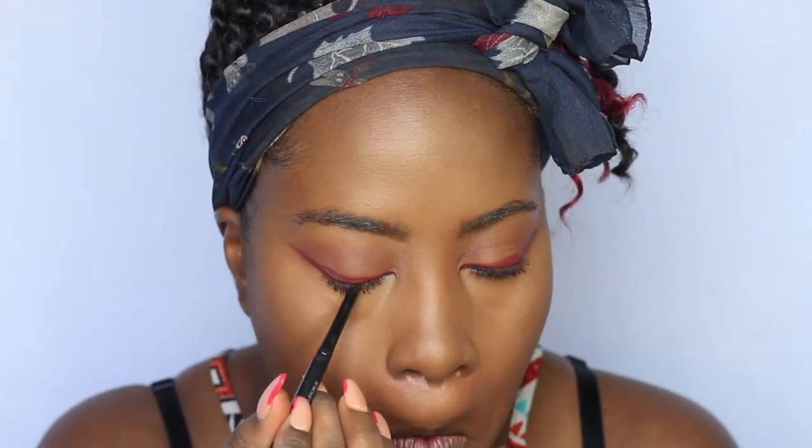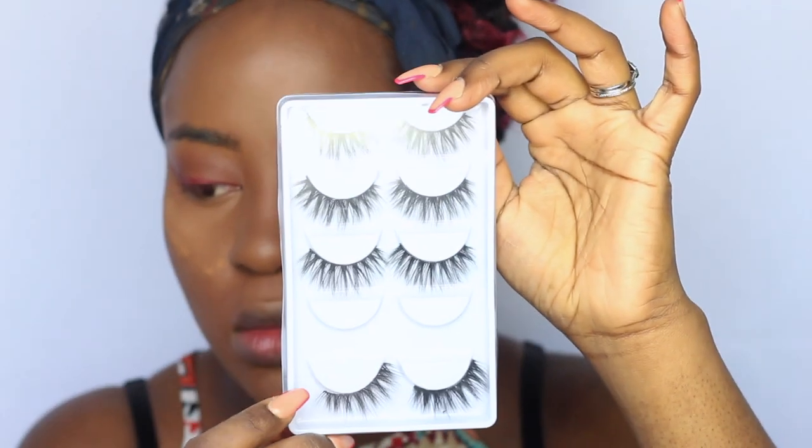Then I take Graph Black to line my waterline and apply some lashes. To finish the brows, I add a little pencil to fill them in, then I take ColourPop Black brow gel in the shade Soft Brown to define the hairs and make them look fuller — I love a nice wispy brow.